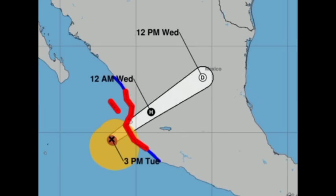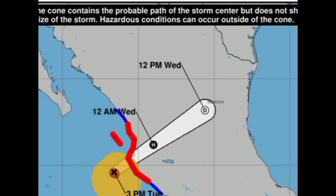Heading into tomorrow afternoon, Lydia is going to be dissipating because it will be cut off from its source of energy. It will rapidly weaken overland, coupled with the terrain which will disrupt the circulation. But the remnants could even make it to portions of northeastern Mexico and even southern Texas, bringing some rainfall to those areas.